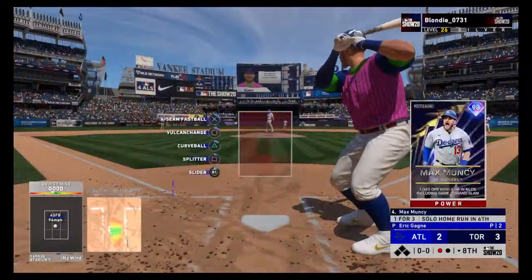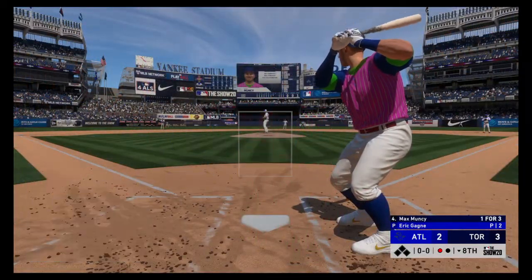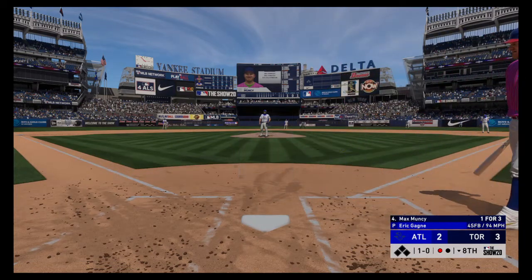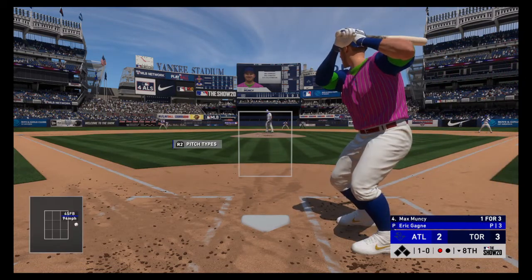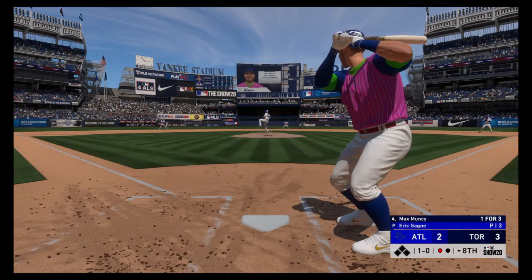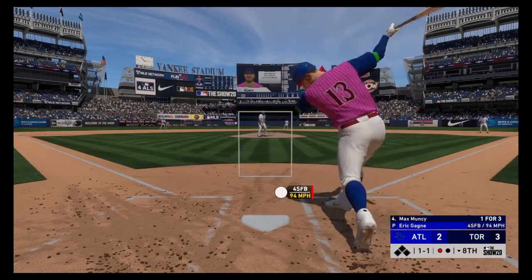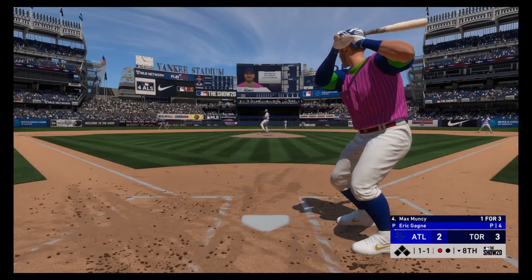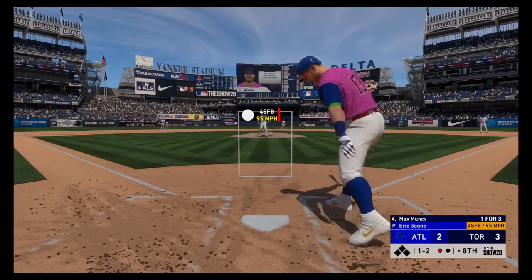Now the four-hole hitter Max Muncy — he's working on a one for three thus far. He'll try to take control of the inside part of the plate, but that one misses. He went deep earlier, so that might have been a little bit of a message, trying to get him off the plate. At the very least, they're clearly trying to keep him from getting his arms extended again.